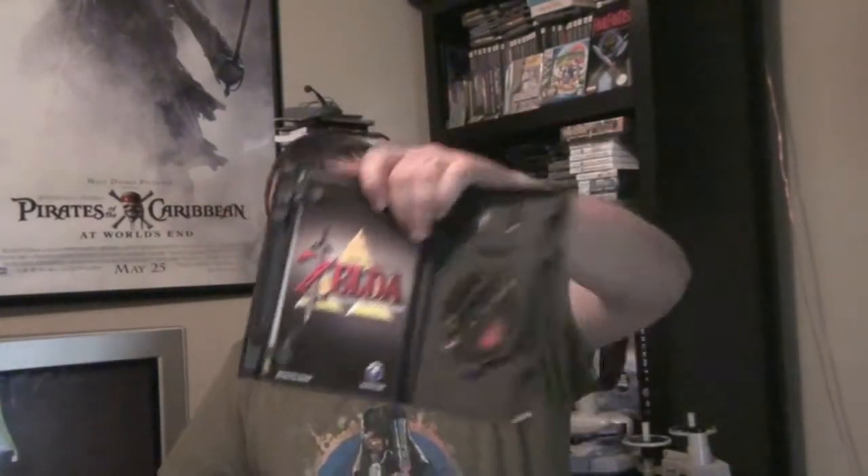Zelda promotional disc, in mint shape — complete, manual and disc. I already traded off one of these at the meetup, but this is my personal copy. Super Smash Bros. Melee — the one I got was actually a Greatest Hits copy. You'll see there's actually a memory card in here that came with this lot. Medal of Honor Frontline — good game, not worth a whole lot. This one's also complete, got the manual in there and the little insert. NBA 2K3, complete.